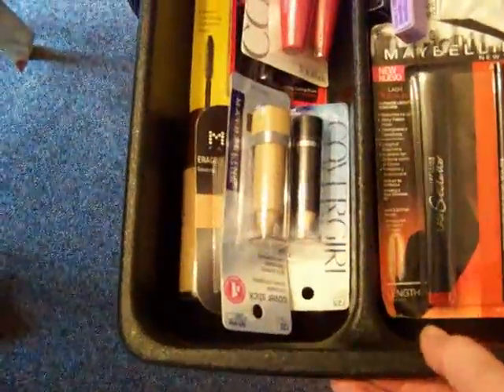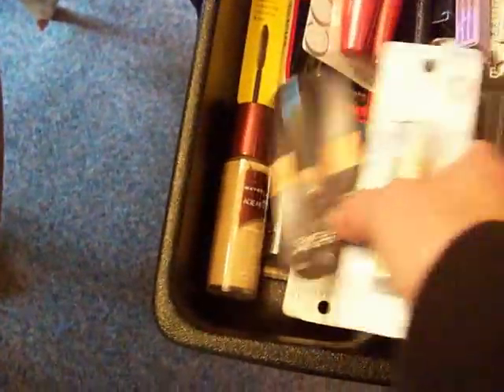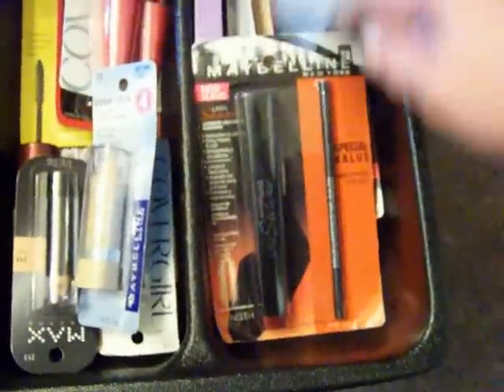In the first drawer, these are mascaras, eyeliners, concealers, a liquid foundation, and makeup remover — that type of stuff.